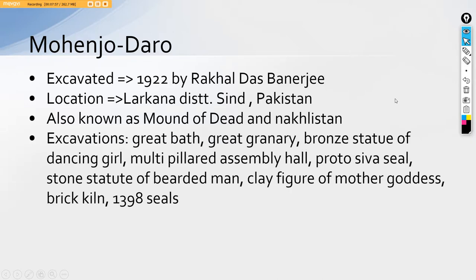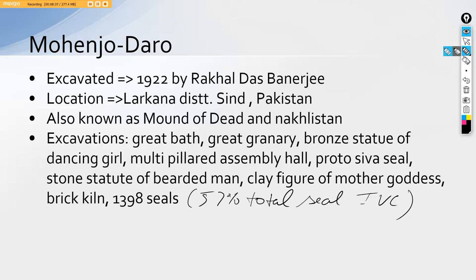The excavations at Mohenjo-daro include the Great Bath, the Great Granary, bronze statue of dancing girl, a multi-pillared assembly hall, a Pashupati seal, a stone statue of a bearded man, clay figure of mother goddess, a brick kiln where bricks were made, and around 1398 seals which account for 57 percent of the total seals found from the IVC. Mohenjo-daro being so significant with seals, and since seals may have been used as money, Mohenjo-daro might have been an important center for trade and commerce.